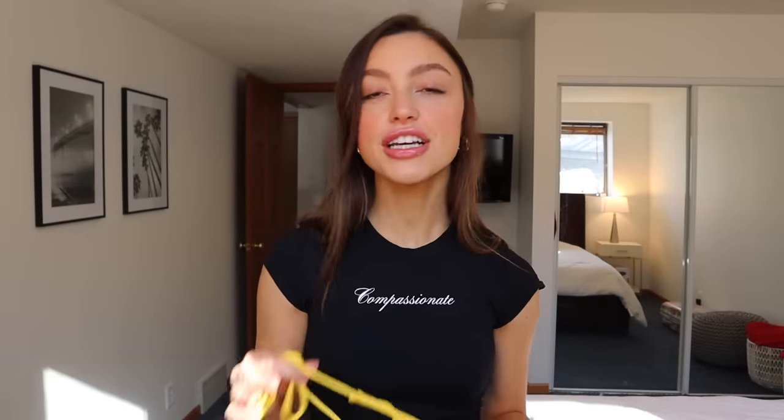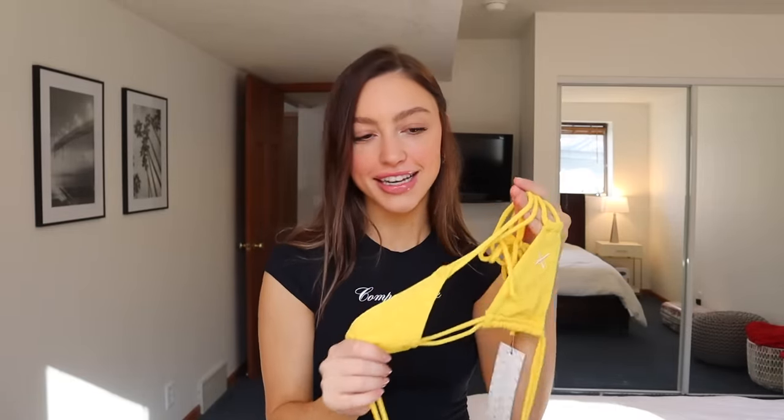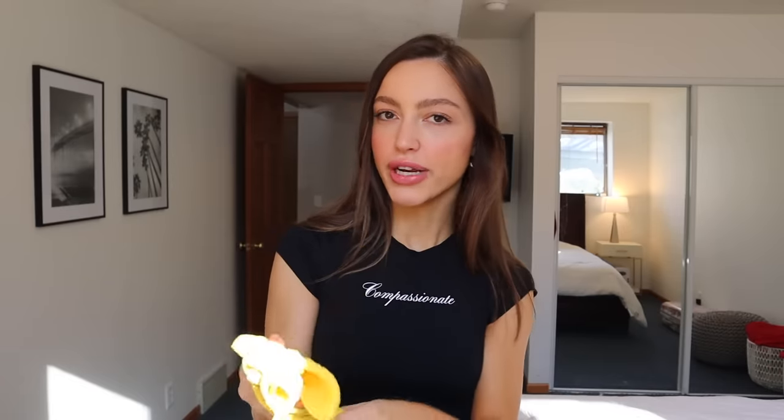We spoke about cheeky swimwear and how there is a ratio for that, and I just got gifted this bikini from Boutine Los Angeles. This is the cheekiest swimsuit I've ever seen, and then the top is this little triangle top. Very tiny, but I'm definitely not trying to hate on it because I really do like it. The quality is so good. I just wish it was a little bit more coverage, which I don't say often, but this one's pretty out there — so if you like really cheeky stuff, definitely go check out their pieces.